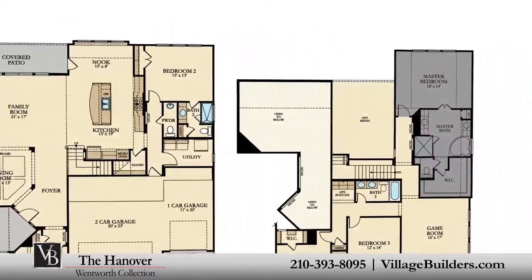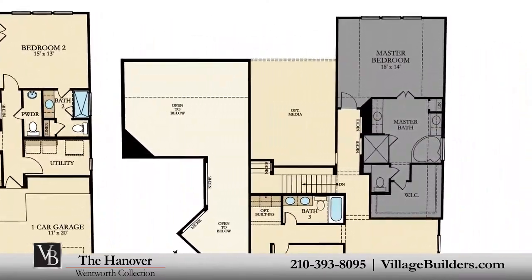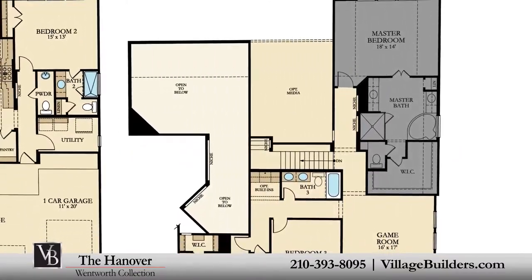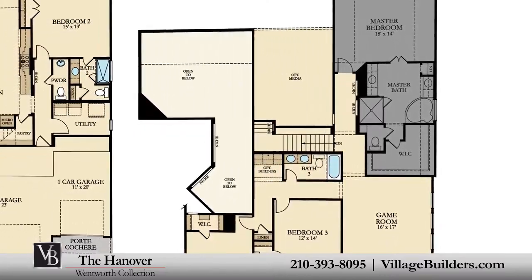The master suite of the Hanover, located on the second floor, features a luxurious bathroom retreat with a separate shower and corner soaking tub, dual vanities, and a grand walk-in closet.